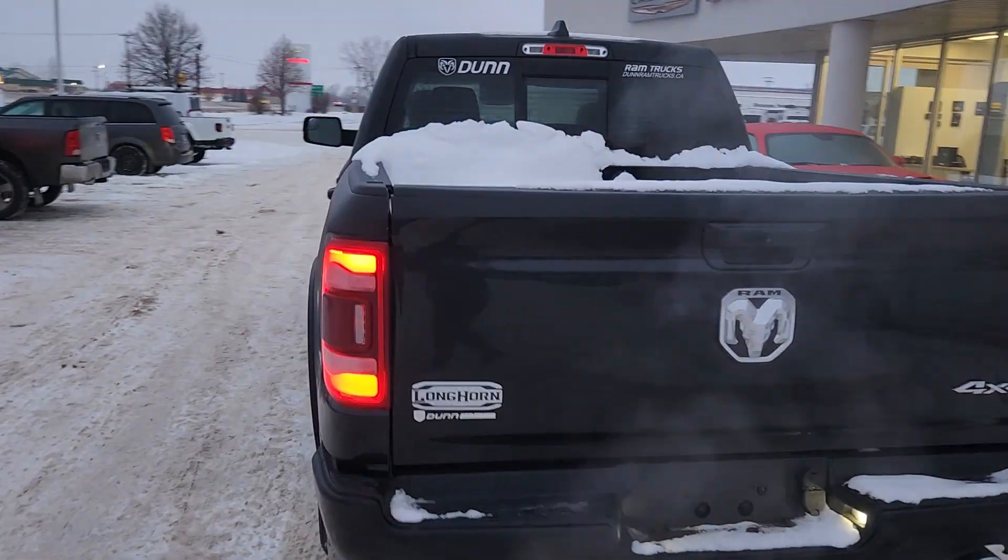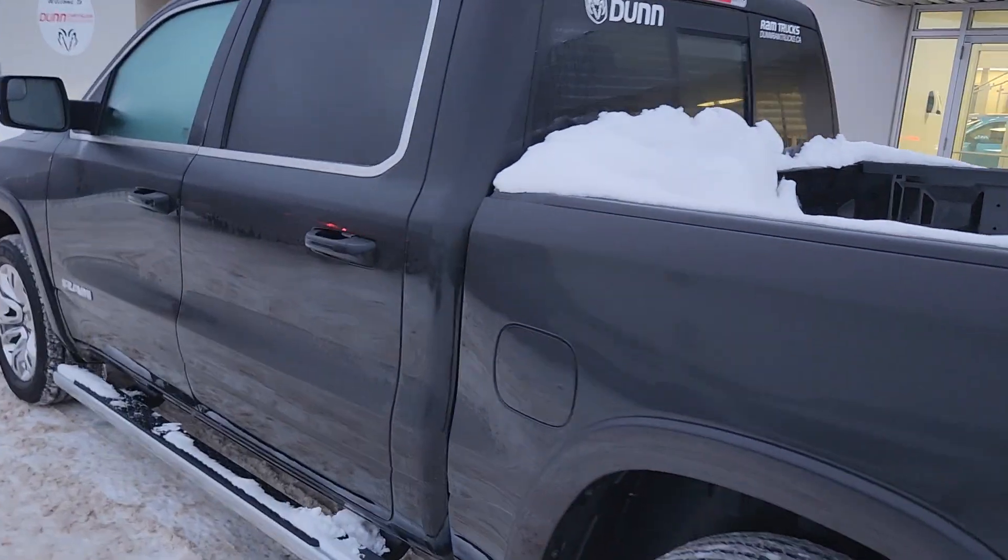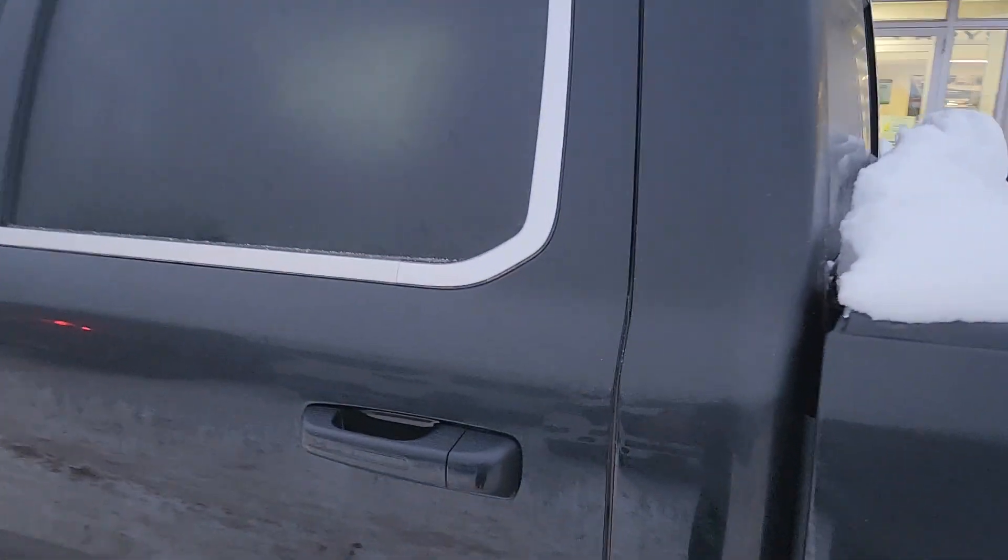As normal, I'm going to do a quick walk around of the exterior, then we will jump in and I'll show you what it looks like in there.